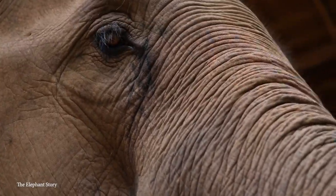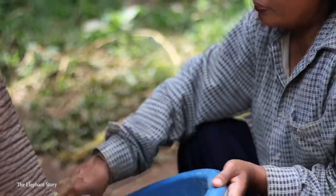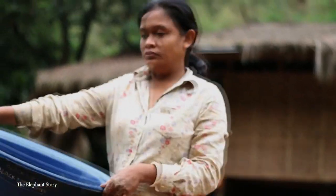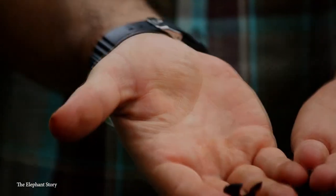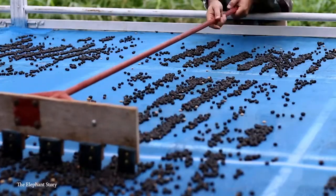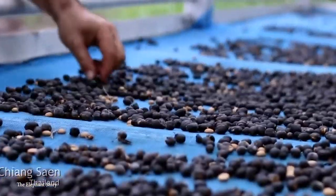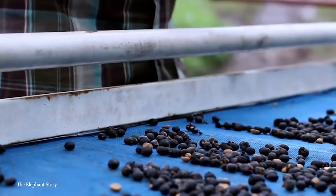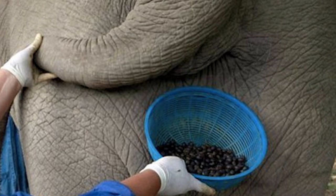The beans then exit through the elephants' rear the old-fashioned way. The poop beans are cleaned, peeled, and sold for $500 a pound. Black Ivory Coffee is the most expensive in the world, and despite the odd process, it's completely devoid of the usual bitterness we're all used to. For every 30 kilograms of beans these animals eat, they send just one kilogram back — talk about black gold.